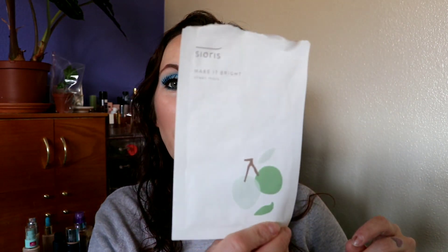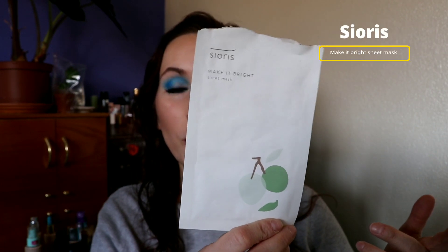I used up the Sioris Make It Bright Sheet Mask. This is one I always forget I even used until I show it in an empties video. It's okay, but kind of forgettable.